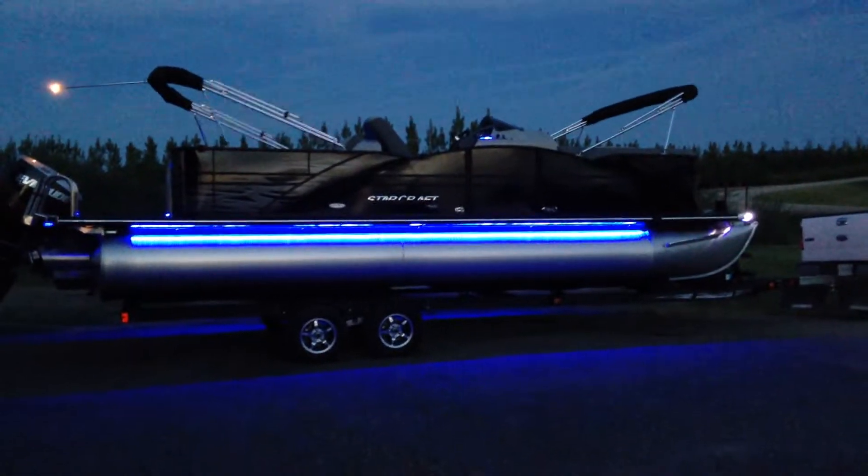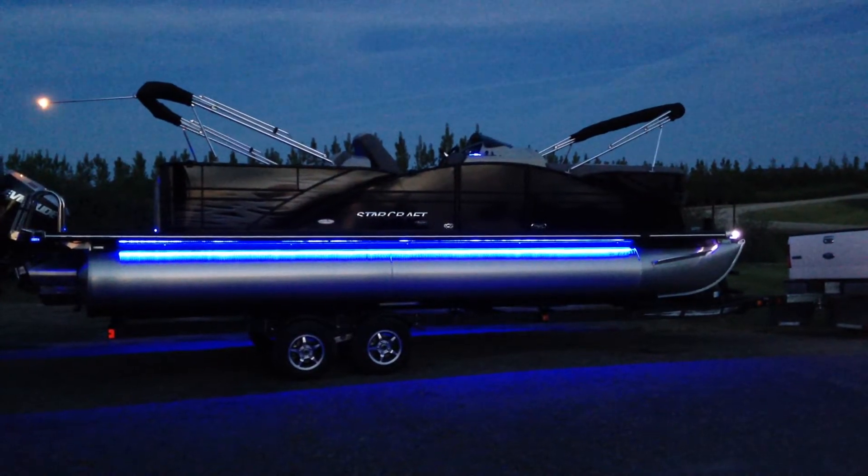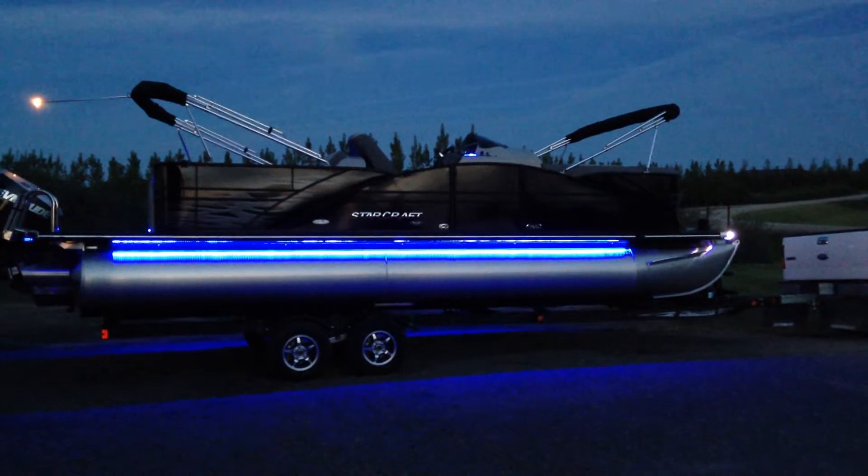So my StarCraft this year I got with the Prestige package, which has an upgraded stereo, black rails, and more lights than a guy knows what to do with.